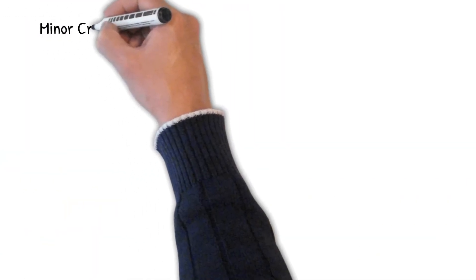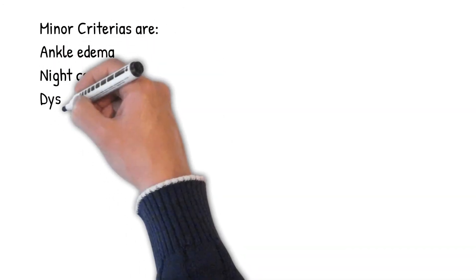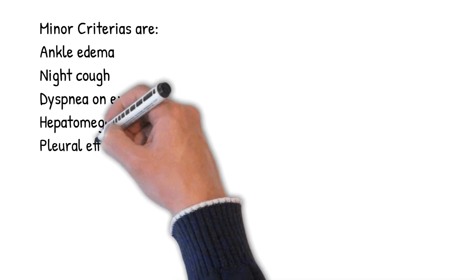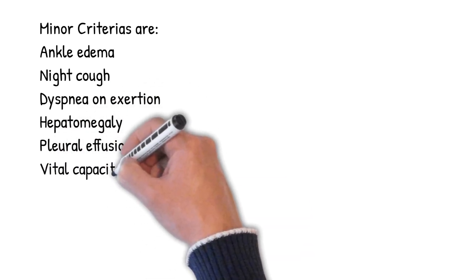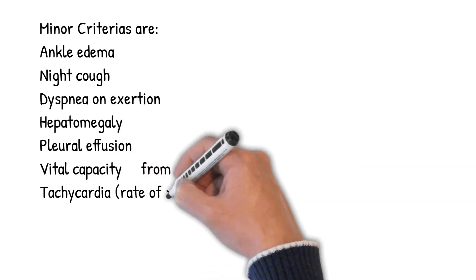Minor criteria include: ankle edema, night cough, dyspnea on exertion, hepatomegaly, pleural effusion, vital capacity reduced to one-third of maximum, and tachycardia at a rate greater than or equal to 120 beats per minute.